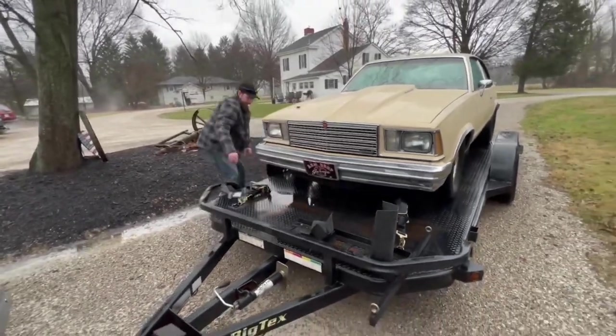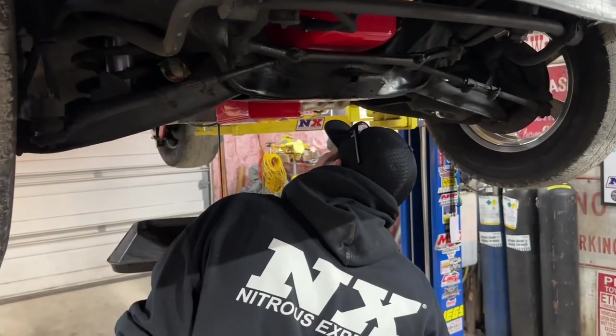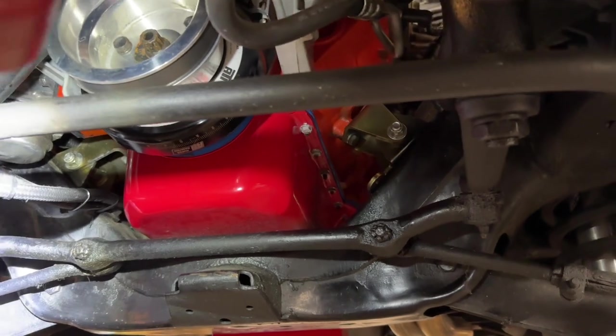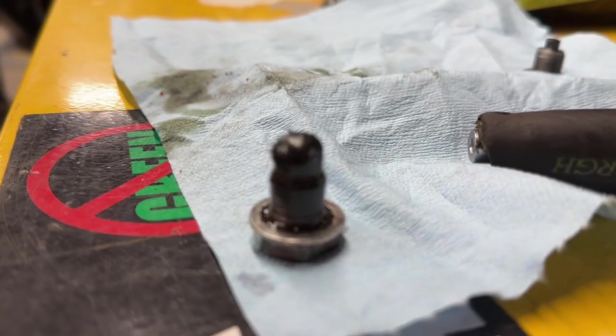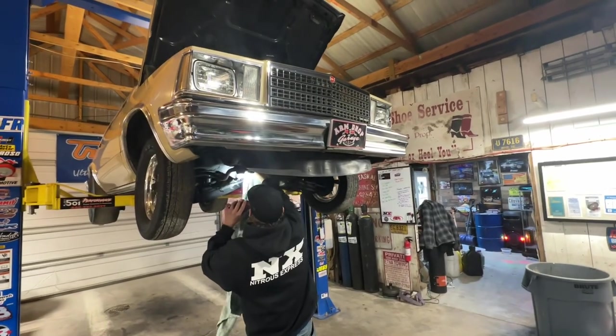I just got home from Wilkesboro, North Carolina, and ever since I've gotten home, things have been pretty hectic. The first thing I wanted to do was a wellness check on the Malibu — change oil, transmission fluid, and make sure we don't have any issues creeping up on us. There was a little bit of stuff on the drain plug to the transmission, but overall the Malibu passed with flying colors.